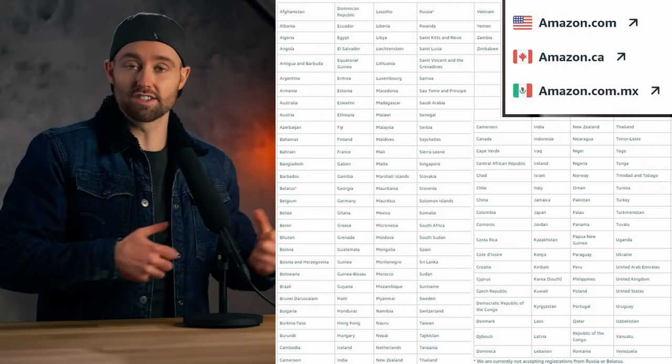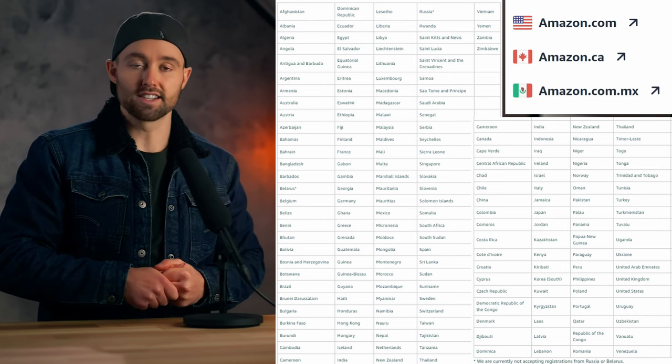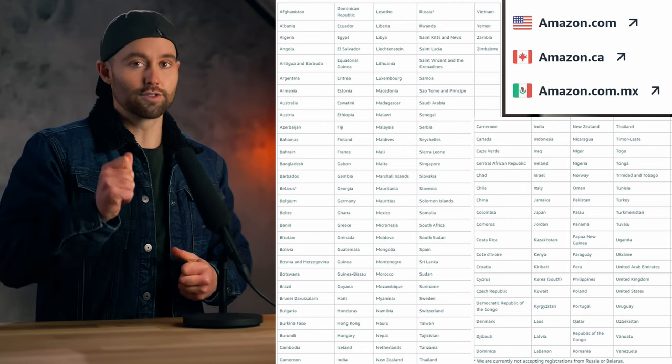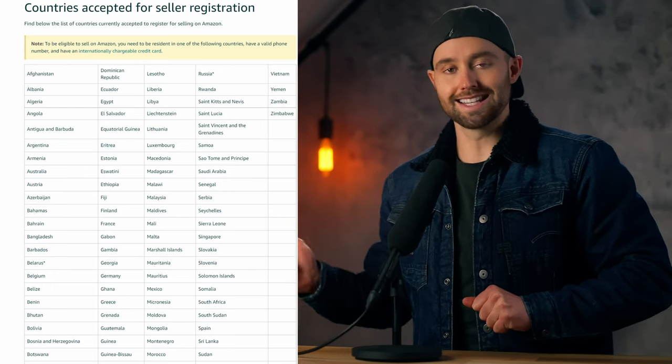On the flip side, if you don't live in one of these countries, then you do not have an entity in an accepted country. But you can make one by setting up a company in an accepted country. Now, the one thing I do want to say is even if you do live in an accepted country, there are a lot of benefits to actually setting up a company. So don't discard that option just because of this.